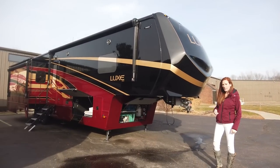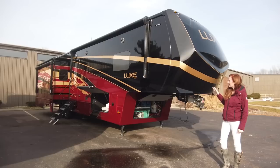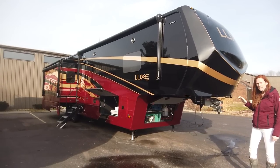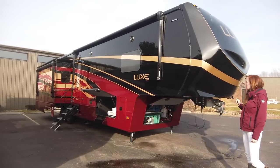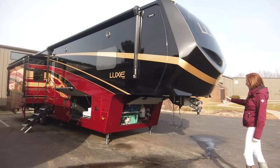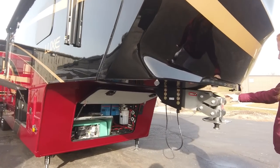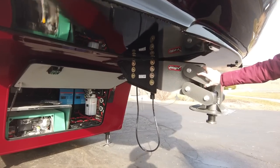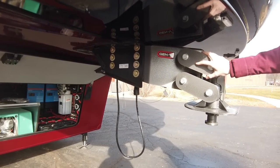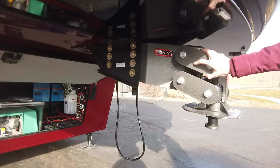Coming to the exterior of the 38 GLX, you can see that they've added the tsunami paint scheme. It is all automotive paint — it's going to be wet sand, cut and buff. You can choose any automotive colors so you can match your truck or anything you'd like. They've also upgraded the hitch pin. Standard is going to be the Morride hitch, but they've upgraded to the Gen Y hitch, which they say is going to save wear on your tires, save fuel cost, and it does cut down some of that jerking back and forth motion.